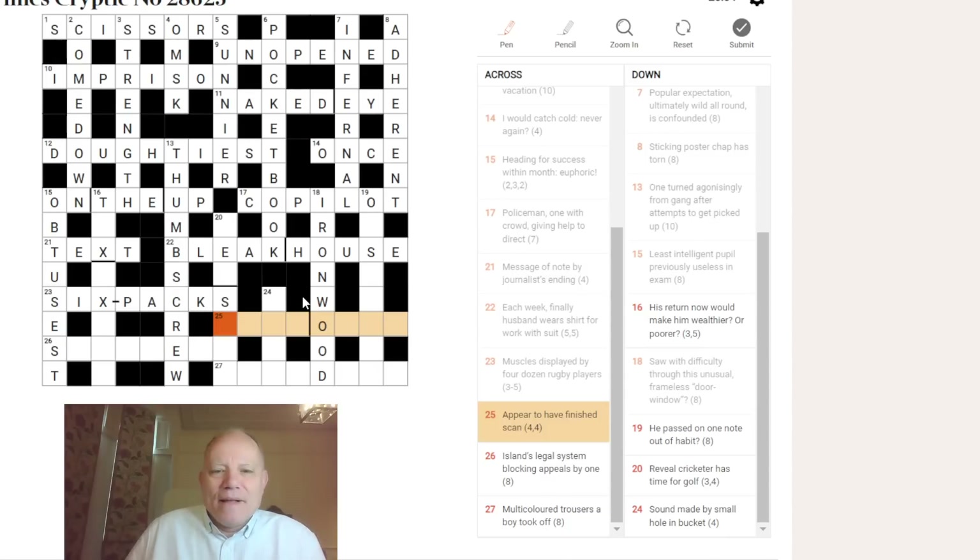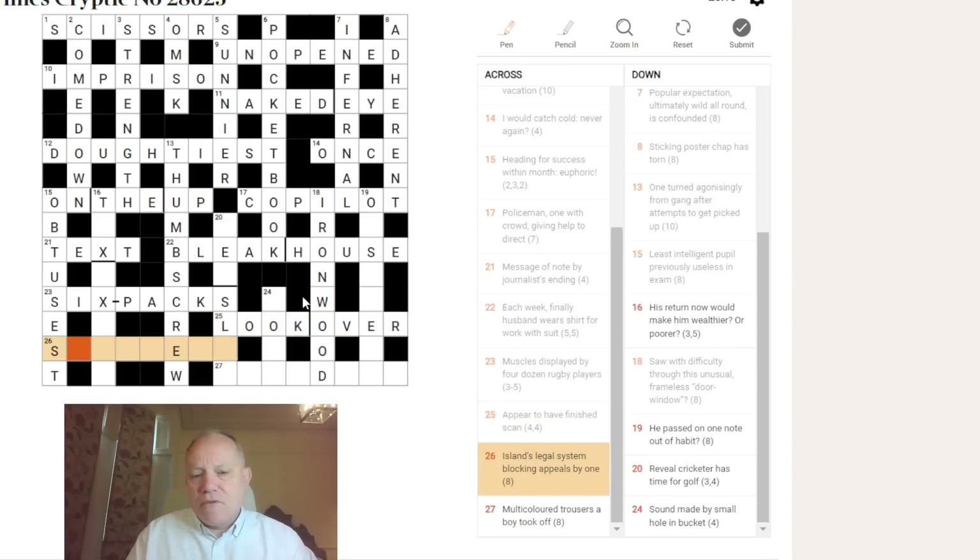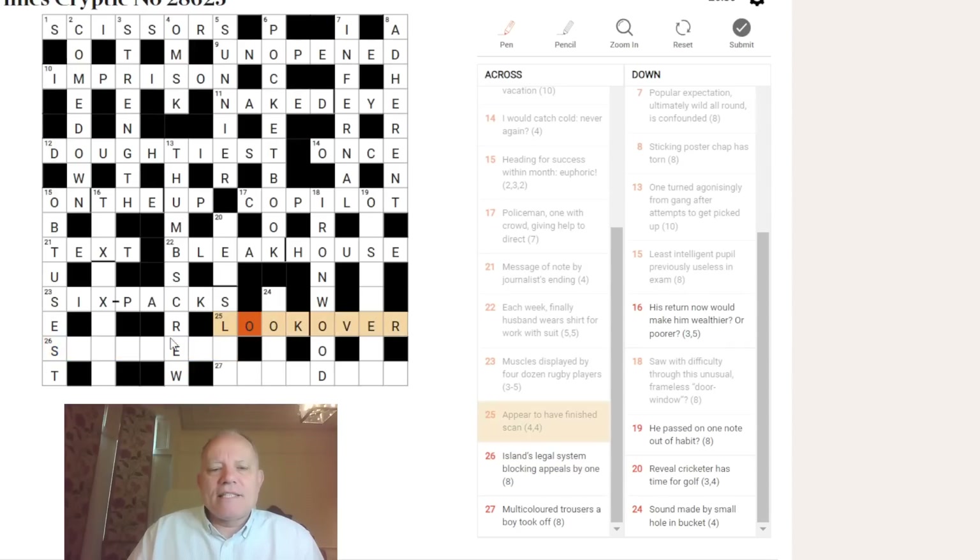Twenty-five across: 'appear to have finished, scan.' FINISHED is OVER and will fit as the second word here. LOOK OVER might be SCAN, and 'to look' can mean 'to appear.' So LOOK + OVER. I'm retaining a tiny uncertainty about that.